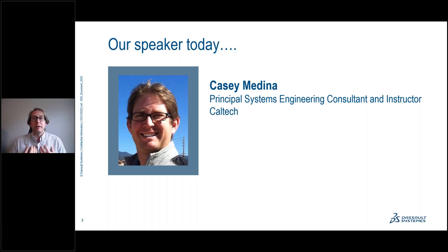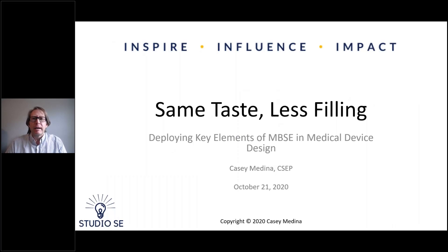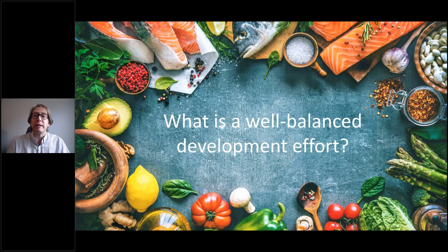I'd love to hear who is on the line. So if you wouldn't mind, in the chat window, just give a shout out to your organization and maybe your state or your city. I'd like to talk to you today about model-based systems engineering in the context of food. It turns out I love food — I'm kind of a foodie, actually. And I think that any time we get to mix engineering and food, it's a good day. So we're going to talk about model-based systems engineering in the context of a well-balanced diet.